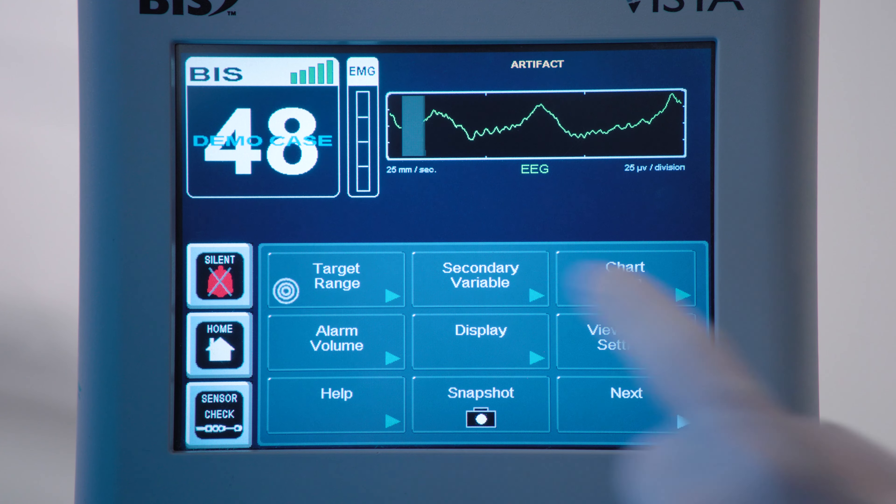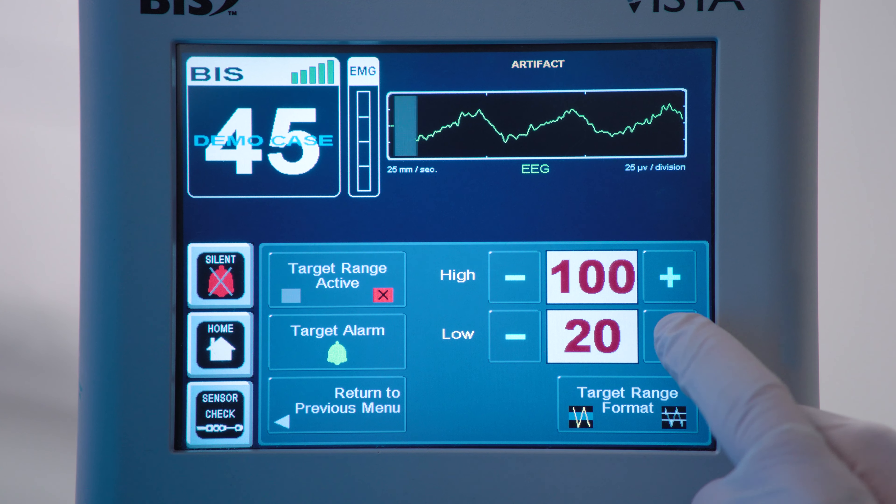Titration of anesthetic dosing for a specific targeted BIS range provides you with the ability to customize a precise amount of anesthetic medication for each patient based on their own unique needs.